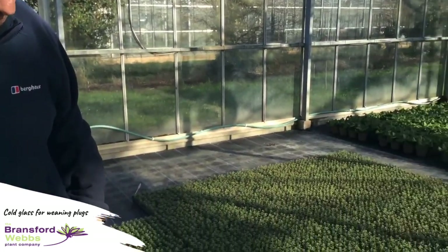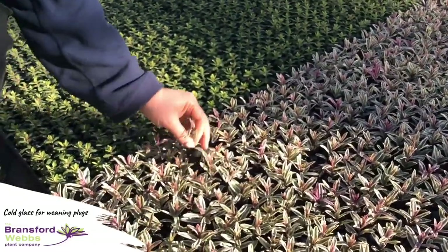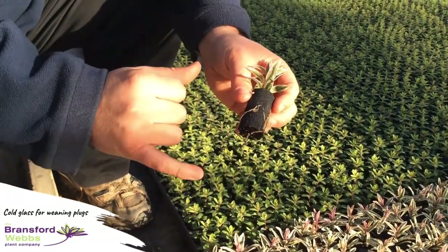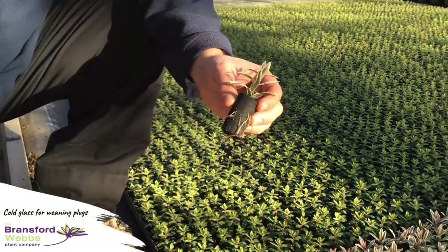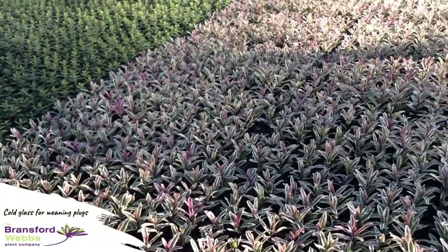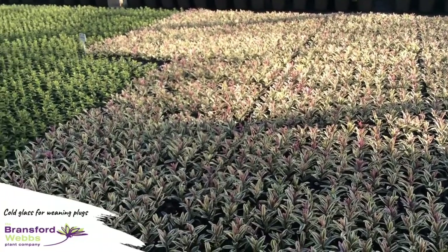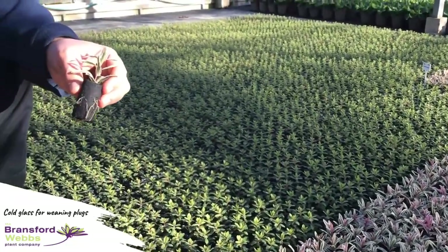Looking down at this patch here — this is Hebe Heartbreaker and this is Hebe Golden Pixie — these were moved out approximately three weeks ago, so you can see the root development has carried on quite strongly. They do prefer being in the cooler conditions. Heartbreaker in particular can be vulnerable to downy mildew, so having them in a much drier environment with a breeze and fans really helps massively with disease prevention and reduces our reliance on fungicides, which is a very good cultural way of keeping everything clean.